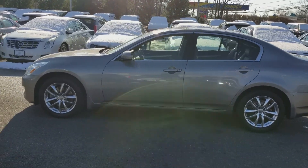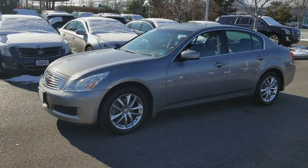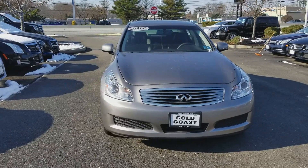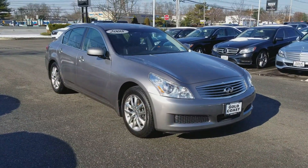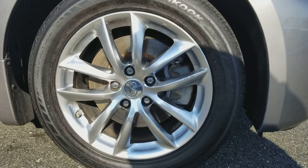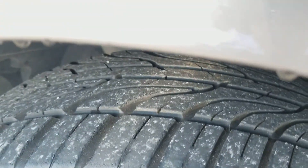It'll be a little wet because I had to knock all the snow off of it for you so you can get a good look at what we're working with here. I'm going to give you a close-up of the rims here. The tire tread looks good on this car.